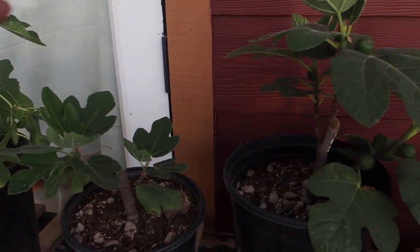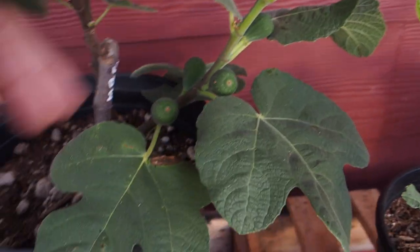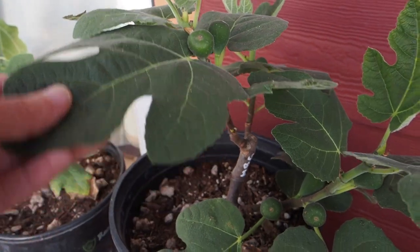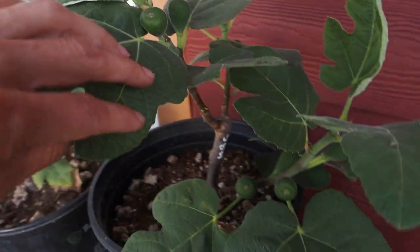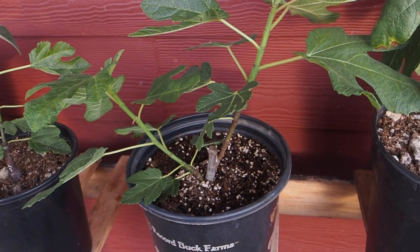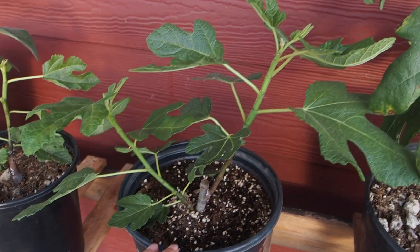Another one that has some figs is the Marius Black Greek — it's got four figs right there, another two here, and one more. So that's seven figs on a young cutting. This looks like it's going to be a really promising high producer. I can't wait to see what this does next year. Now I still have four Old Yeller figs because it was such an easy rooter — every single one I rooted from Ivy Organics was successful. I think I'm going to take two of the smaller ones to a fig tasting this weekend to find them a new home.